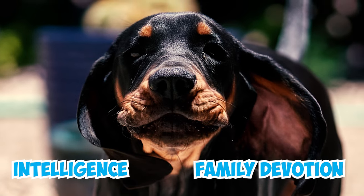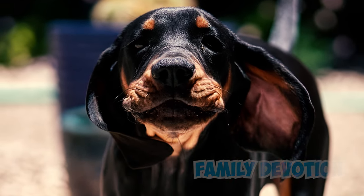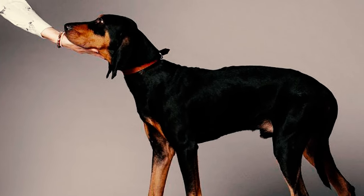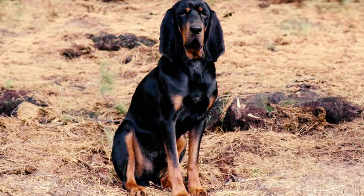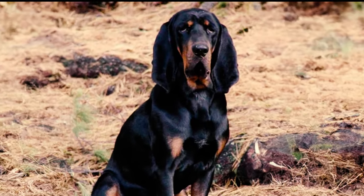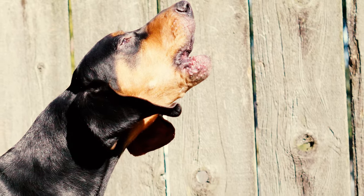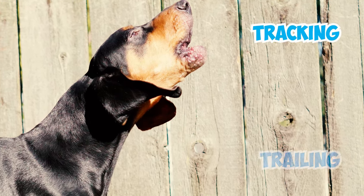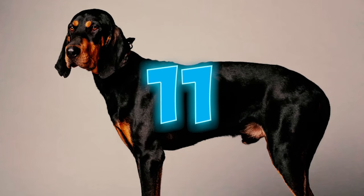Number nine: the Black and Tan Coonhound, known for its intelligence and family devotion, can be a bit independent when it comes to training. They won't always obey without question, but with patience they can be trained quite well. Number ten: these dogs are renowned for their distinct baying voice, a unique vocalization that sets them apart and showcases their prowess as skilled tracking and trailing dogs.